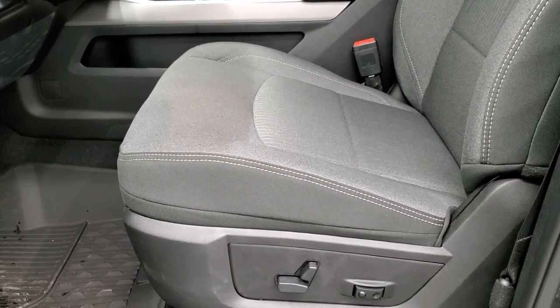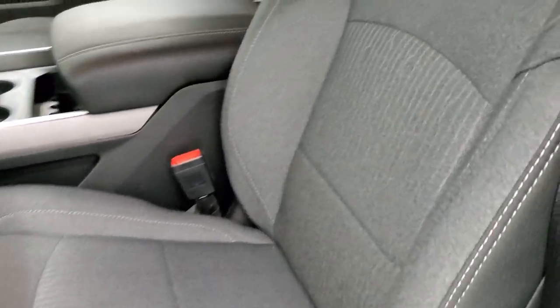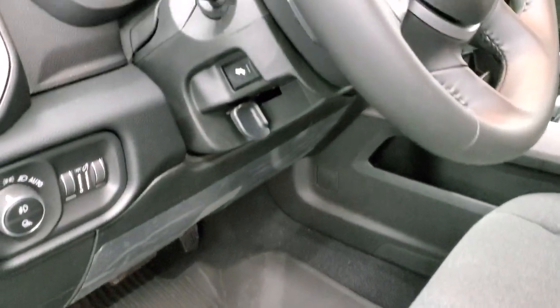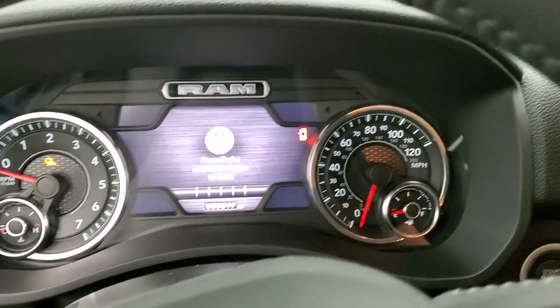Inside, the Big Horn Level 2 package gives you the dark charcoal and black cloth interior with a power driver's seat. This one has the heated seat and heated steering wheel option, which you get with the Big Horn Level 2. It also has the Mopar all-weather floor mats, auto headlamps, power pedals, and a 7-inch LCD display.